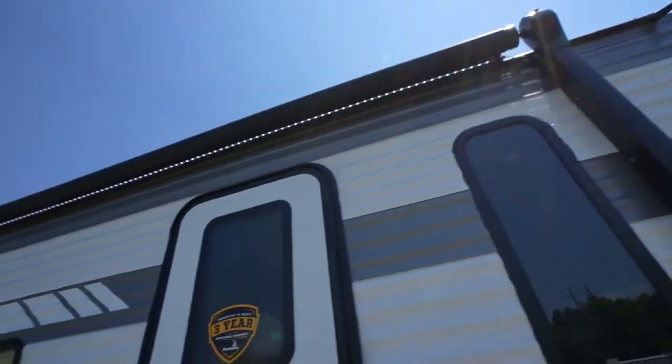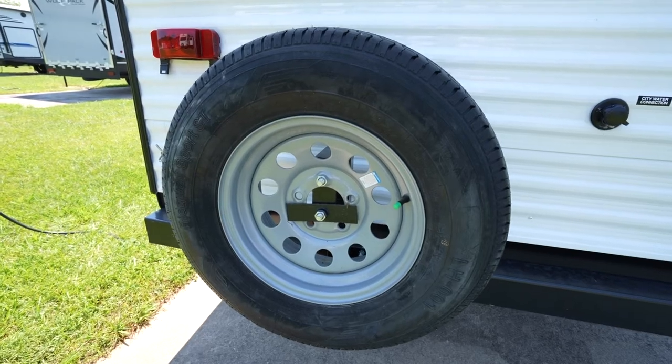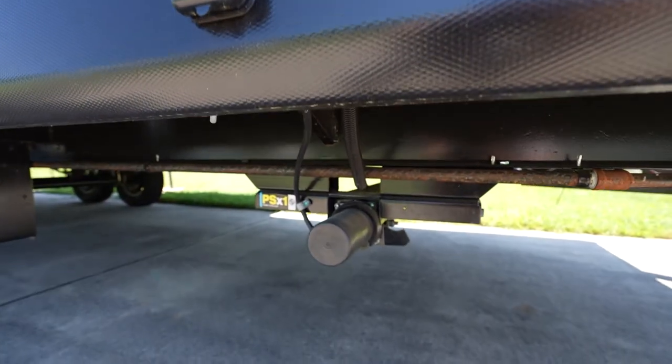On the Dutchman Aspen Trail LE exterior, you'll get some sweet conveniences such as a power awning with an LED light so you can spend time outdoors but in the shade. You'll get a spare tire in case you have the need for one. Keep your Dutchman Aspen Trail LE steady with stabilizer jacks, with most of them having power front and rear stabilizer jacks.